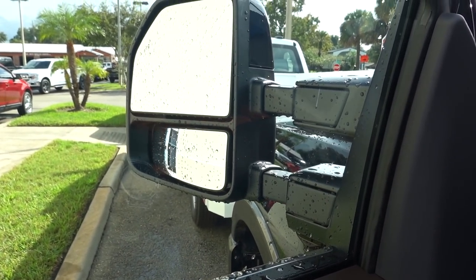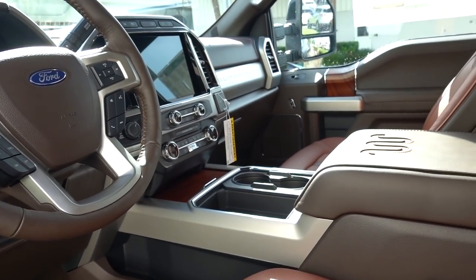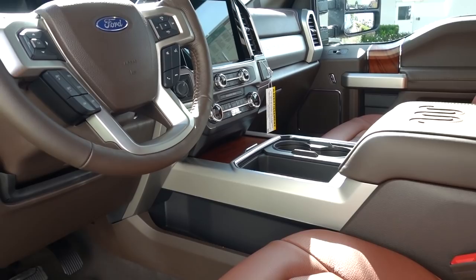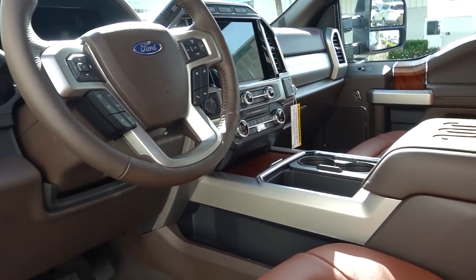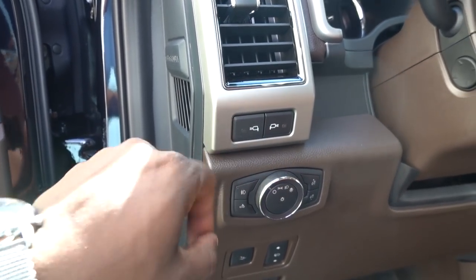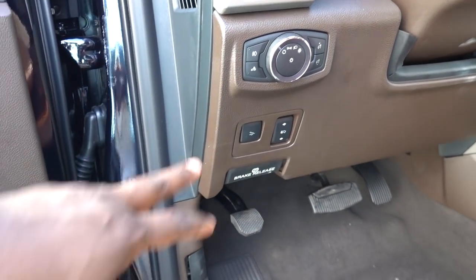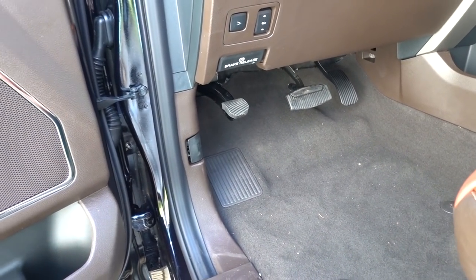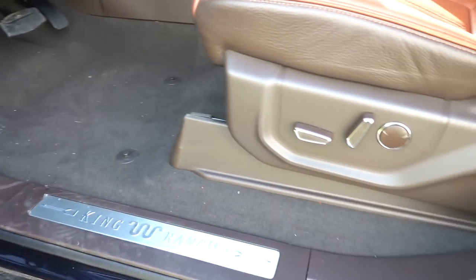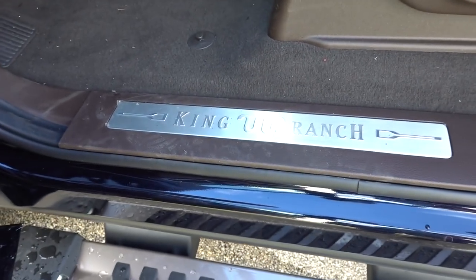One thing I can't wait to show you is that big screen right there. It makes the interior look so much more luxurious just by having this slightly bigger screen. Before we get there, you do have lights on each side of the mirrors, and this is how you control your headlights — they are automatic. You have fog lights, bed lights, and you can power-adjust your pedals below. You do have a power driver's seat as you would expect.